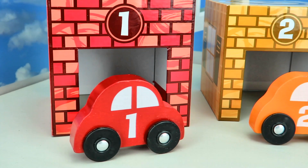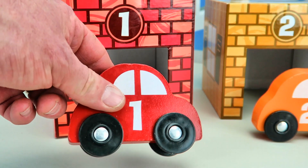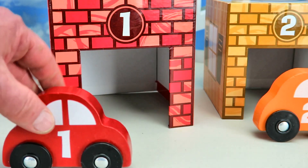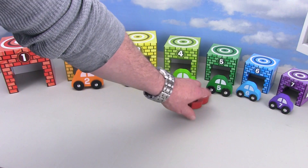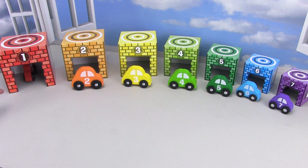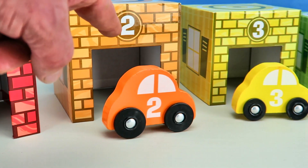They're all different colors. The red car is the number one car, and it's the biggest car of them all. Let's drive around. And boom, into the red garage.